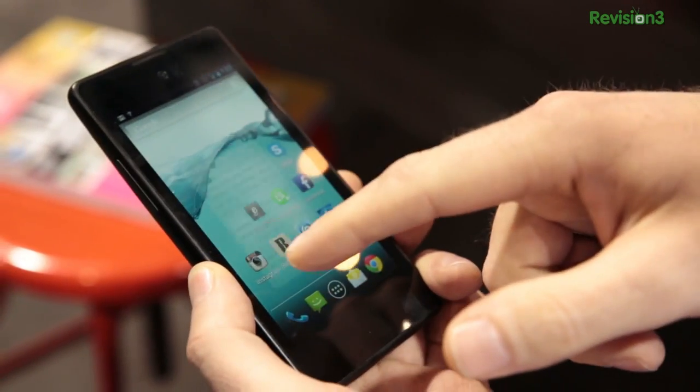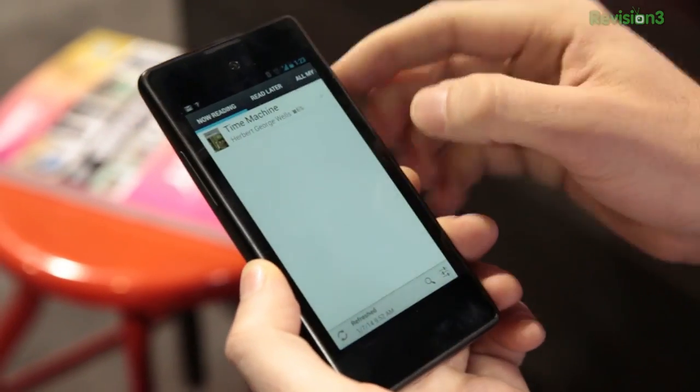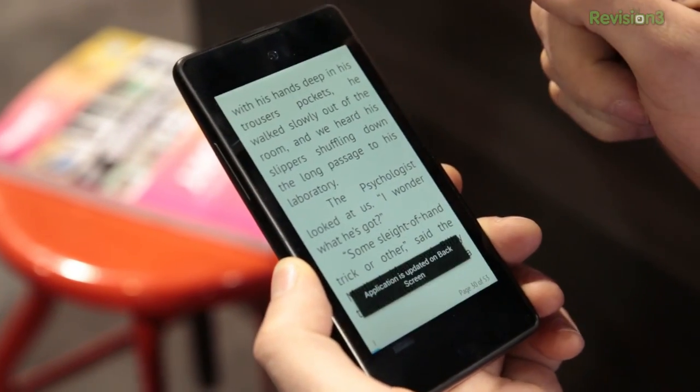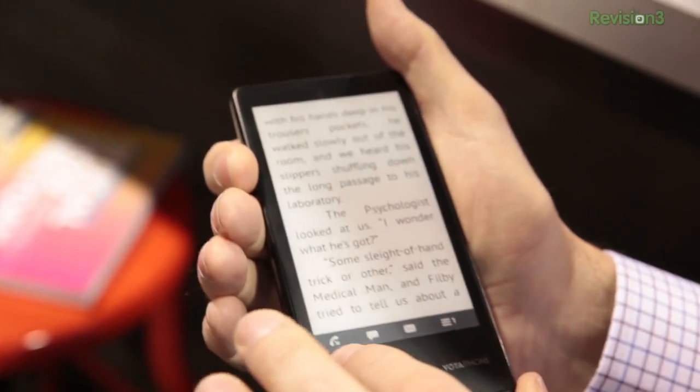Other than e-books, what are some other examples of things that you can flip over and read — applications or anything like that? Newspapers. We also introduce applications that can help you bring newspapers to the back side. It makes reading much more comfortable, and you can read much deeper, in-depth articles. You can really finish the article, because right now with smartphones we have a habit of just reading highlights — and partly because we're afraid the battery will be dead shortly. So you can read articles in any text, actually.